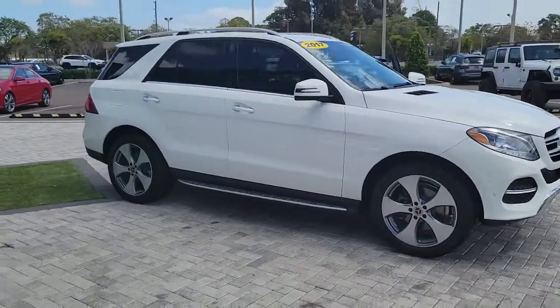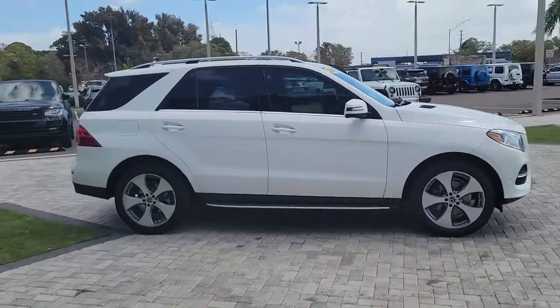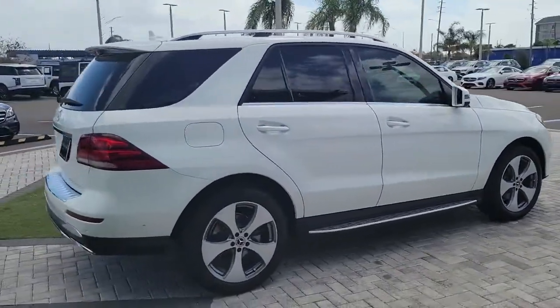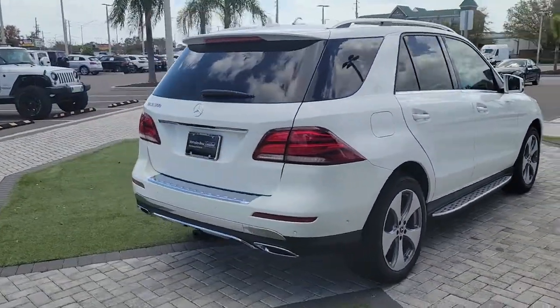Enjoy the view of this 2017 Mercedes-Benz GLE. With less than 50,000 miles on the odometer, this vehicle provides excellent value.